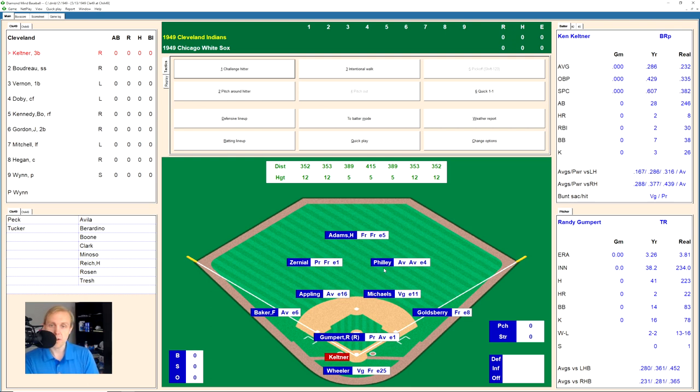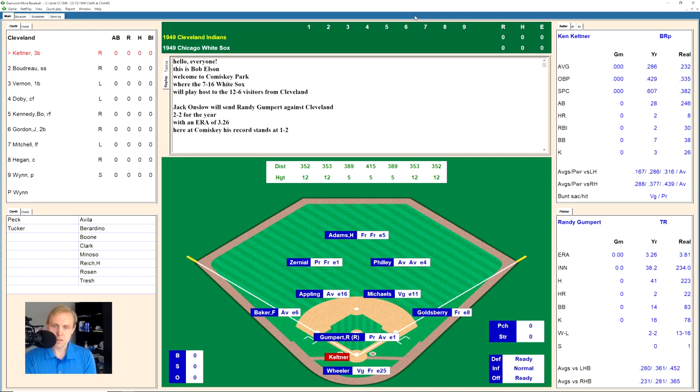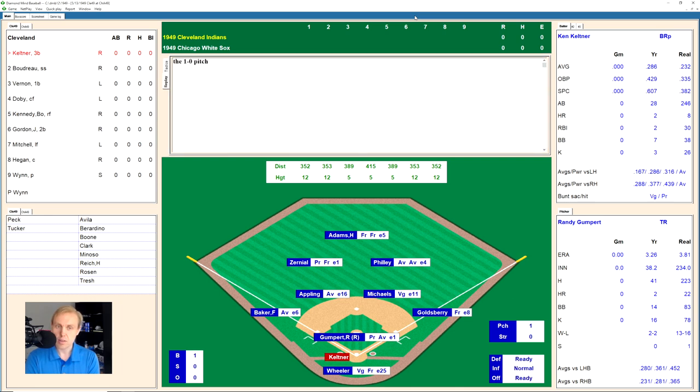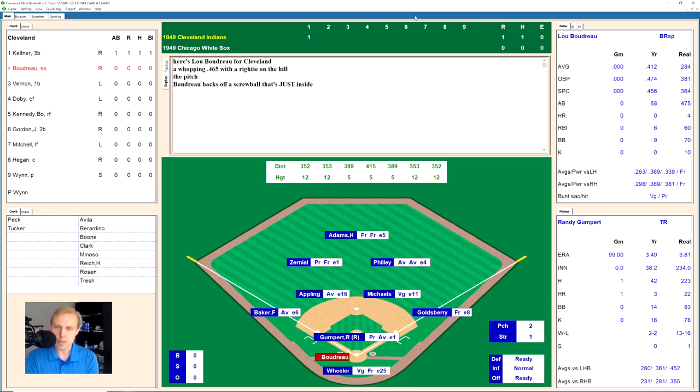Hey, what's up everybody? Good to be back with you here again. We got the Indians and the White Sox. The Indians are up there in the pennant race — they are 12-6 and right behind the Yankees, I think one game behind. Ken Keltner takes a ball for Cleveland and hits one deep to left field, over the head of Zerniel for a home run on the second pitch of the game from Randy Gumpert. It's 1-0 Cleveland just like that.